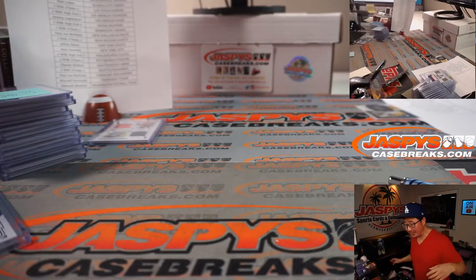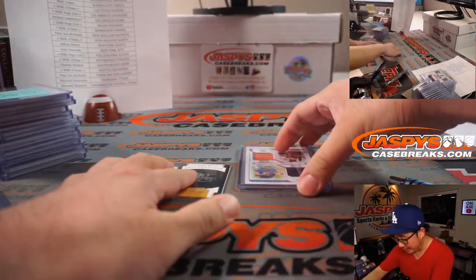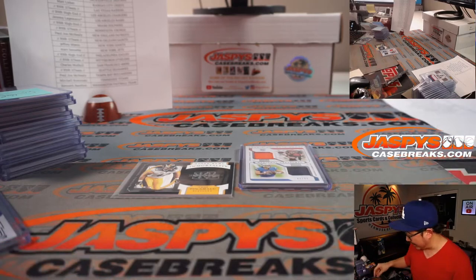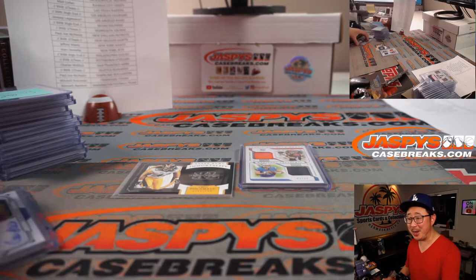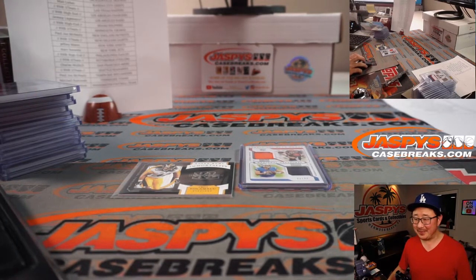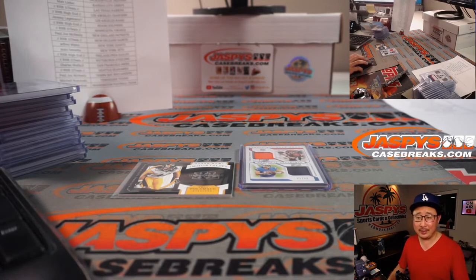Hey, I'm Joe for Jaspi's Case Breaks. Thanks for getting in — we're not quite done yet, we've got a couple randomizers to do. How much is that Joey B going to go for once it's redeemed? You've got to hope he comes back healthy and strong. Right out of the gate, I think that's going to be pretty nice.